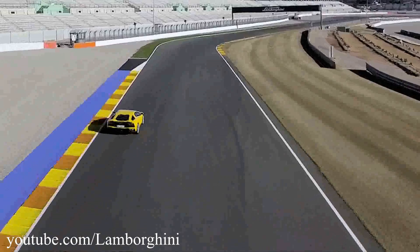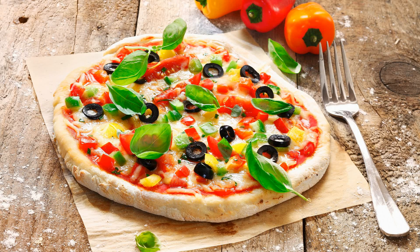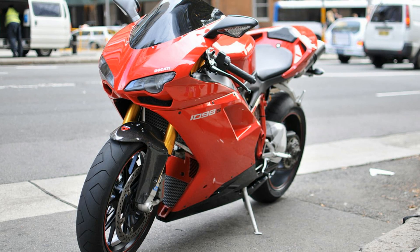For some unknown reasons, everything that comes out of Italy is simply stunning — whether it's a car, motorcycle, or even a pizza. And the same goes for Ducati's flagship superbikes. Every single one of them is a timeless beauty.